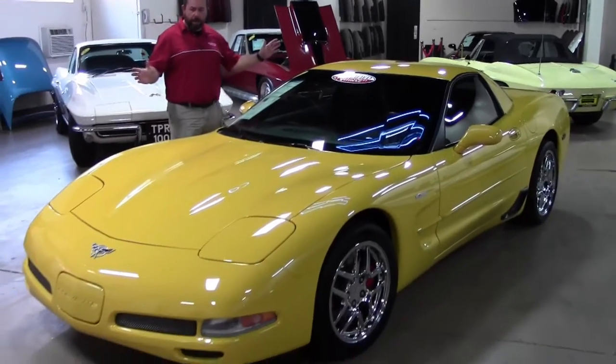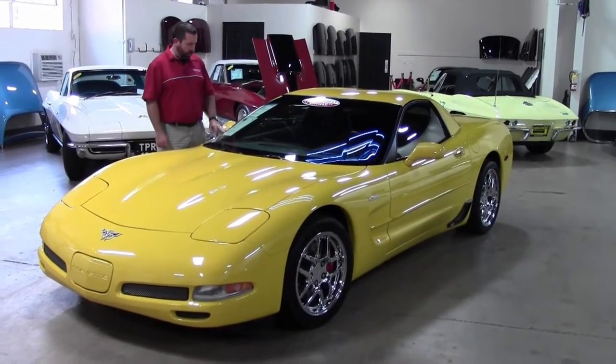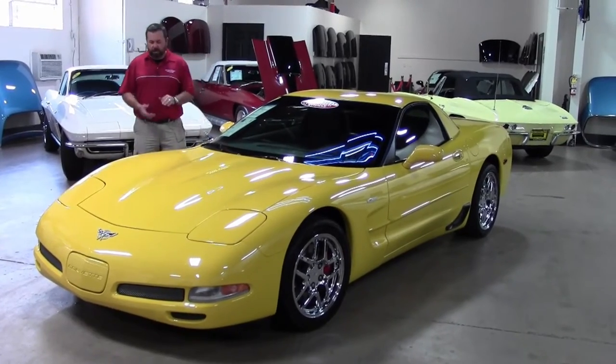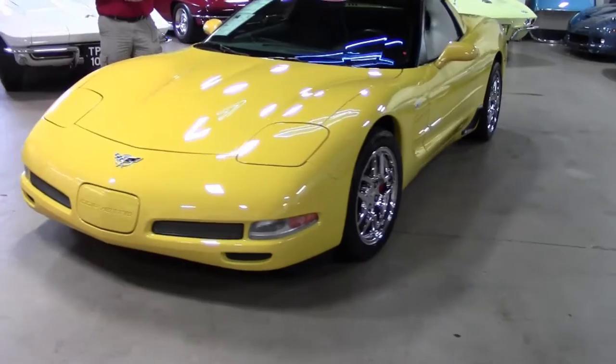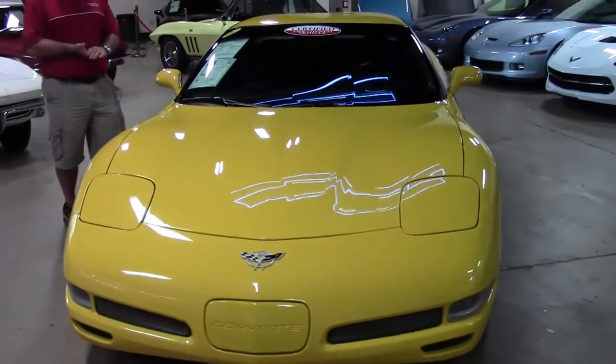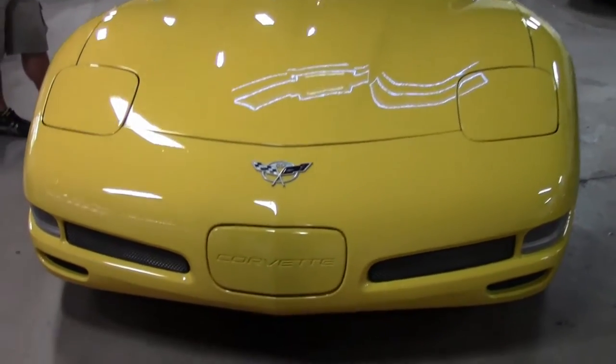Hi guys, feast your eyes on the Millennium Yellow 2003 Anniversary Year Z06. It's got 17,000 original miles on it. Paint is near flawless on the car, chrome Z06 style wheels of course, and just a beautiful, beautiful machine.